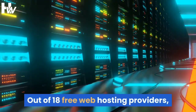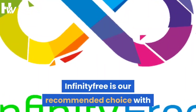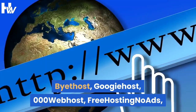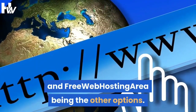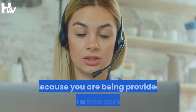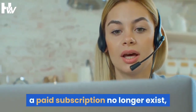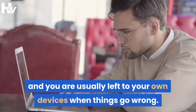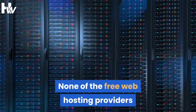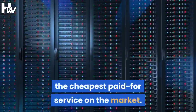Out of 18 free web hosting providers, InfinityFree is our recommended choice, with Byethost, Googie Host, 000 Webhost, Free Hosting No Ads, and Free Web Hosting Area being the other options. Because you are being provided with a free service, the obligations usually attached to a paid subscription no longer exist, and you are usually left to your own devices when things go wrong. None of the free web hosting providers that passed our test could measure up to even the cheapest paid-for service on the market.